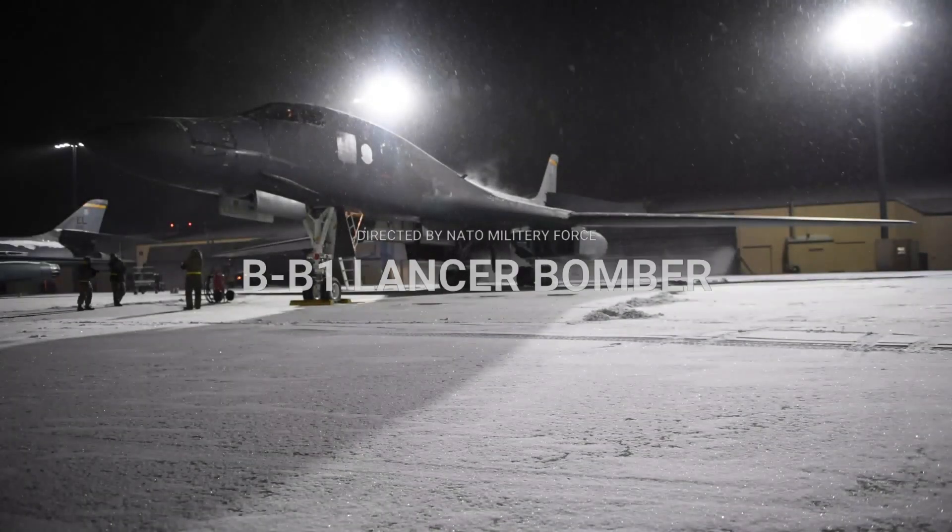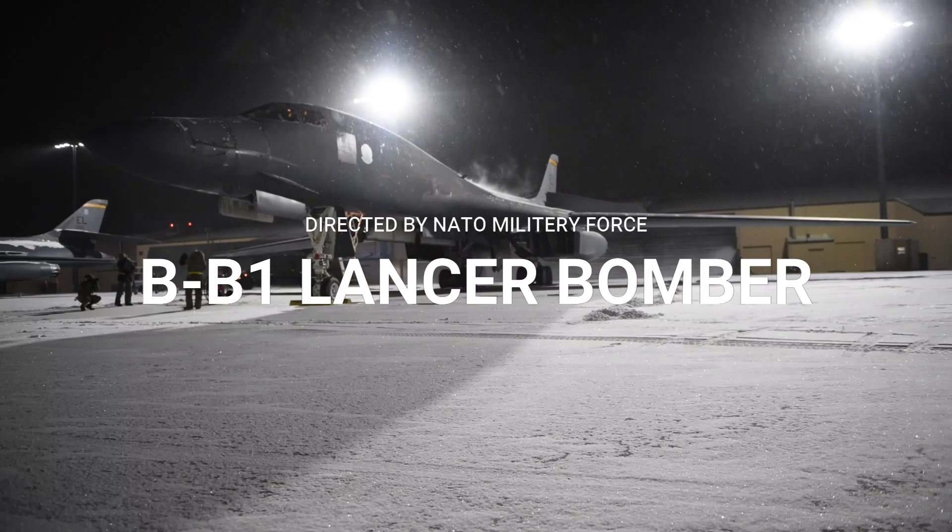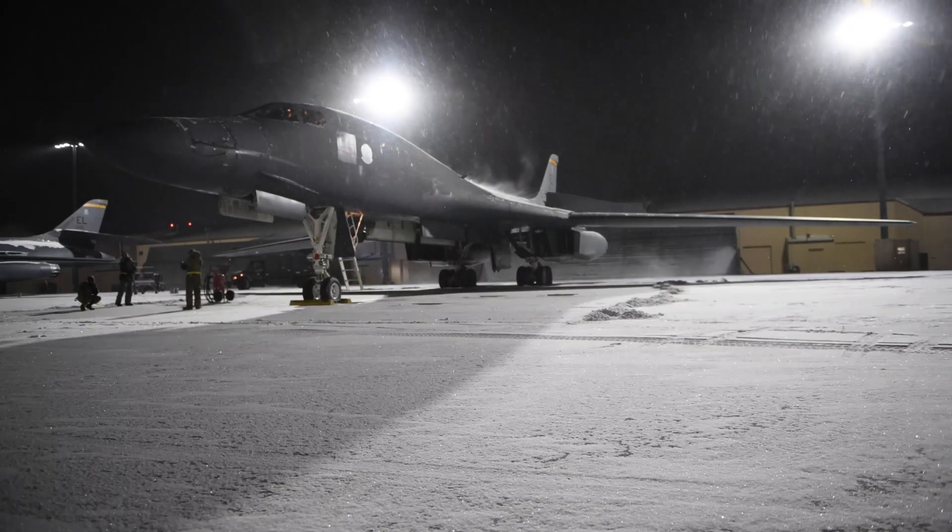Hello, welcome to our channel. Today we will discuss one of the most powerful strategic bombers in the world, namely the B-1B Lancer. Let's start.